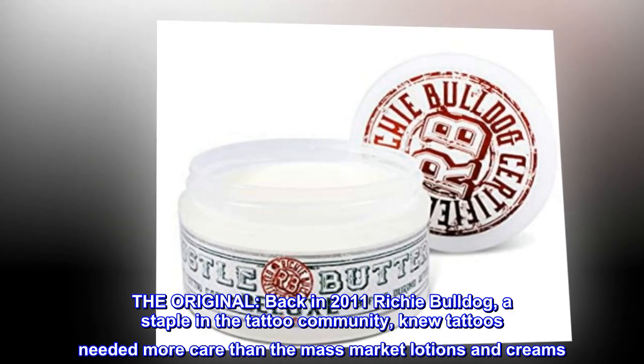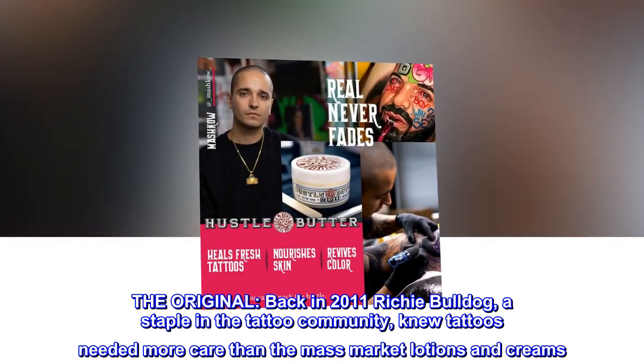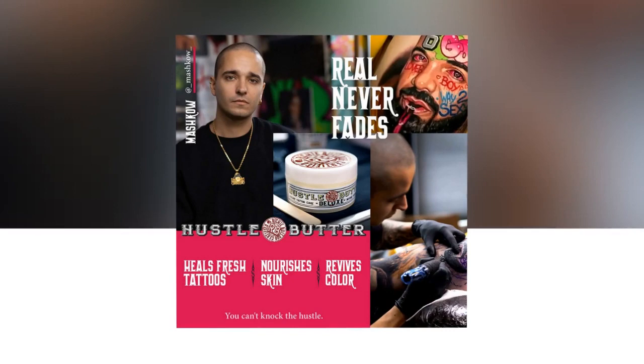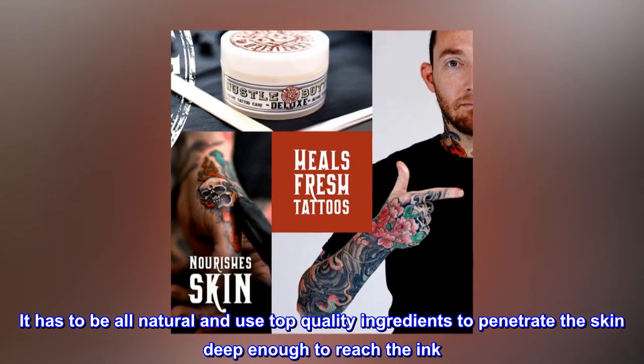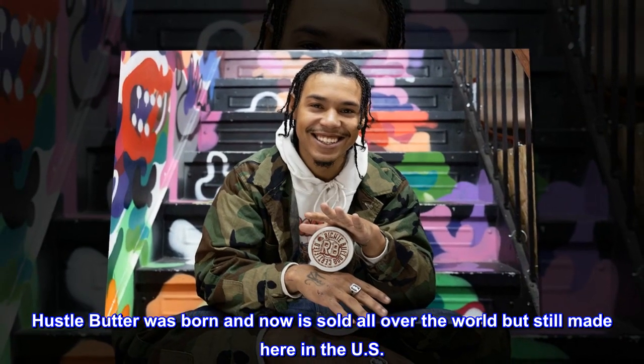The original. Back in 2011, Richie Bulldog, a staple in the tattoo community, knew tattoos needed more care than the mass-market lotions and creams. It had to be all-natural and use top-quality ingredients to penetrate the skin deep enough to reach the ink. Hustle Butter was born and now is sold all over the world, but still made here in the US.